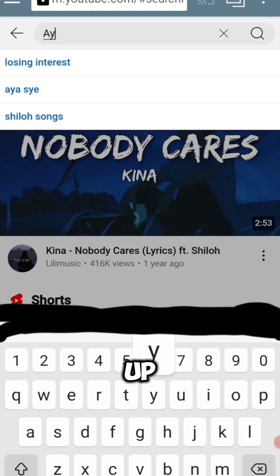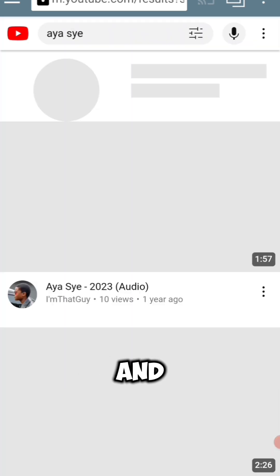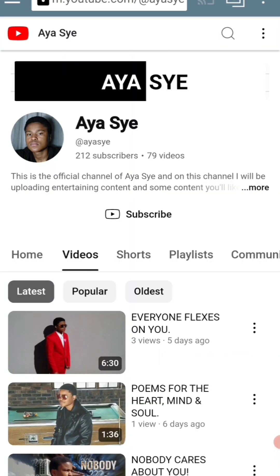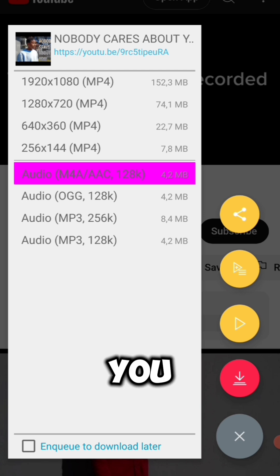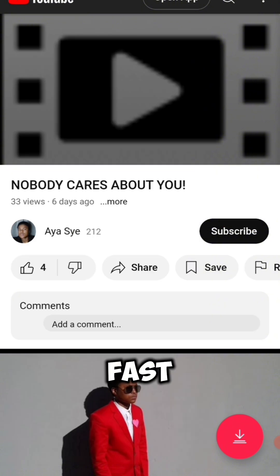You're going to search up my name ISI — I post a lot of inspirational content. Download one of my videos by clicking the red download icon. When you download my videos, make sure to always select the second option from the top because it downloads very fast and doesn't waste space on your phone.